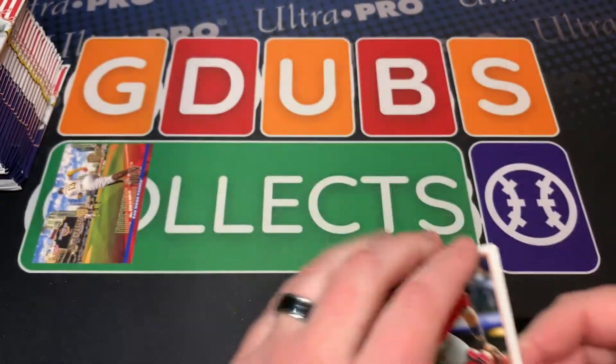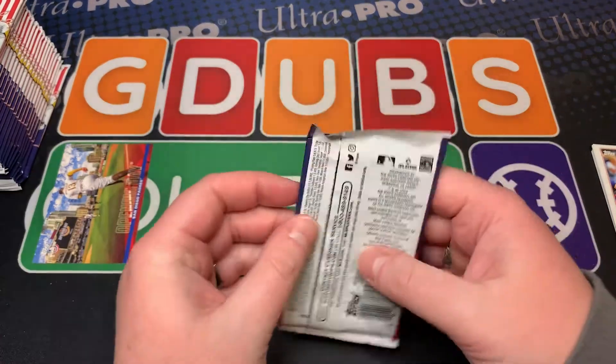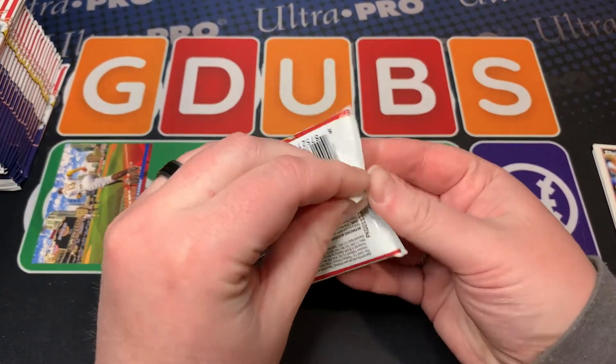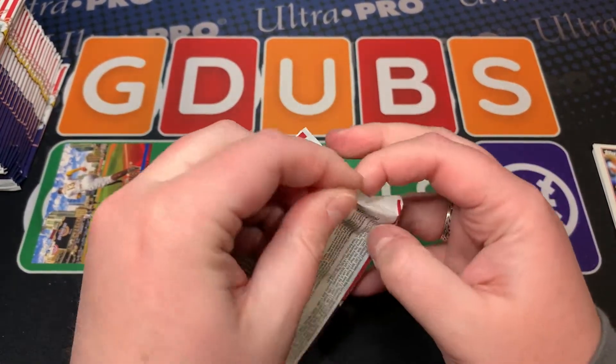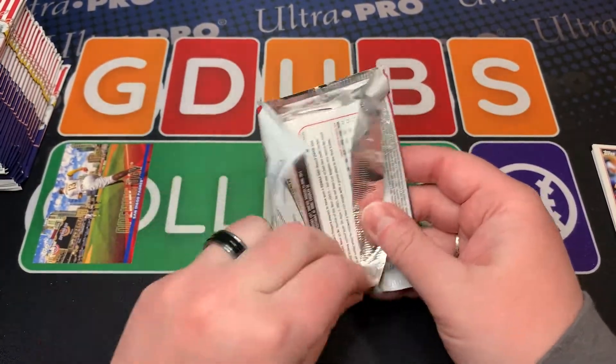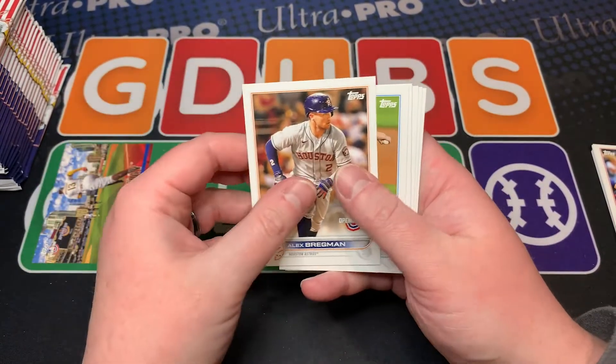The border absolutely helps out, because the one thing that really cost Luis Robert his short print year was they had the non-border, so every little scruff on that card showed up. That's why that card is so tough to gem. And speaking of which, that's why I'm a little hesitant to go all in on this.